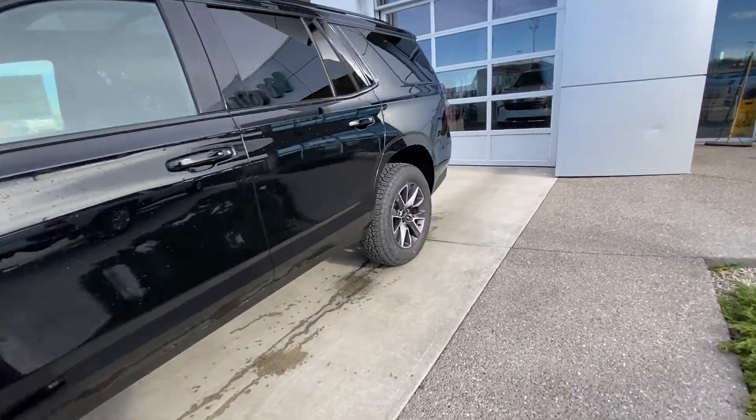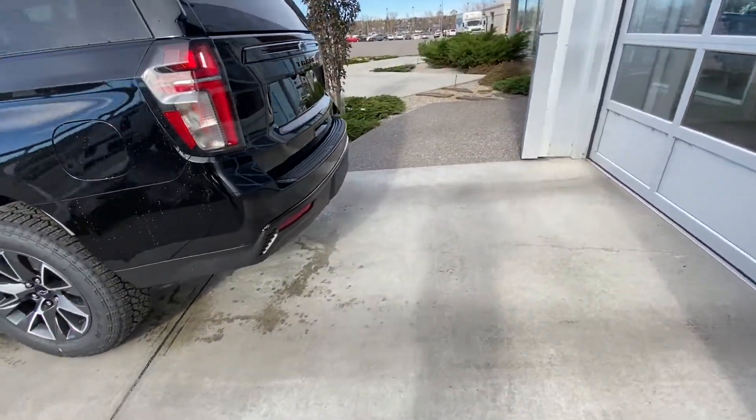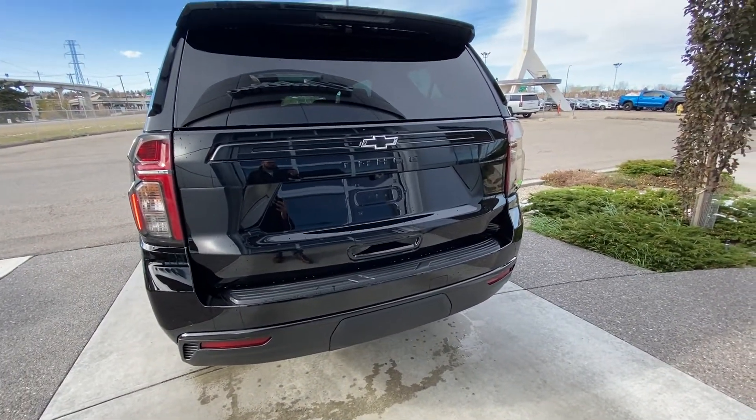Making our way back down the side: rear tinted privacy windows, remote start equipped. At the back of the vehicle, clear tail lamps with LED brake lights, rear parking sensors, height adjustable trunk release, as well as a trailer tow package.